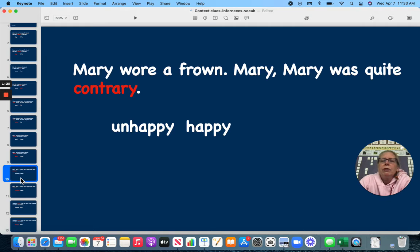Mary wore a frown. Mary, Mary was quite contrary. Contrary means unhappy, kind of grumpy.